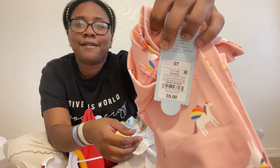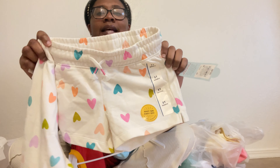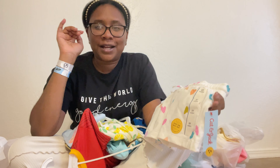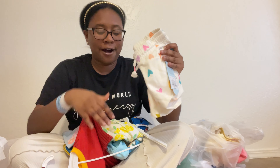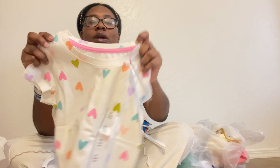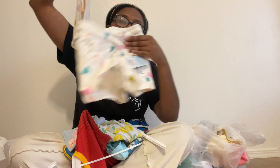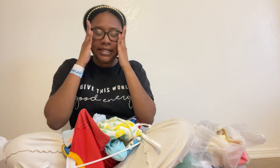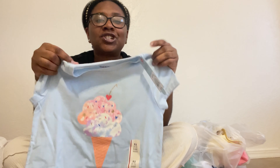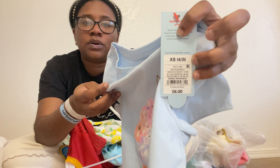The unicorn legging pants were only $5. I also got her this little heart outfit with all different colors — this is a size 5T and was $5 again. We love affordable little outfits for summertime. I also got her this little matching heart shirt for $5 — it's a cute two-piece set from Cat & Jack. I also got her this little ice cream shirt she picked out herself, from the girls' section, which was $6.